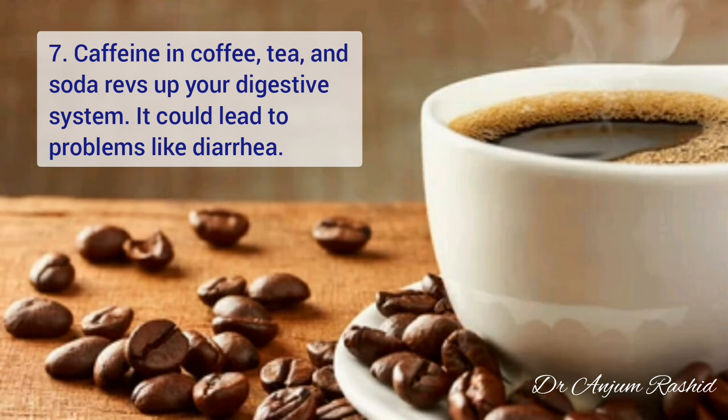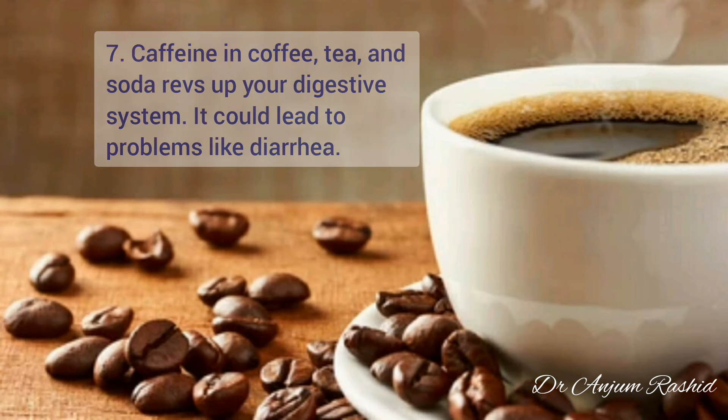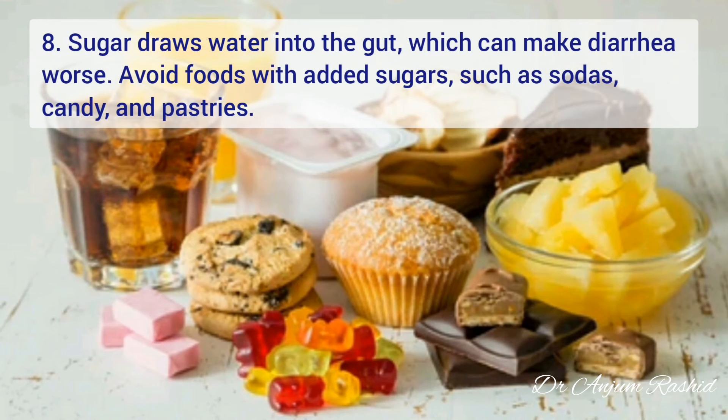At number seven, caffeine, which is present in coffee, tea, and soda, speeds up your digestive system and could lead to problems like diarrhea.